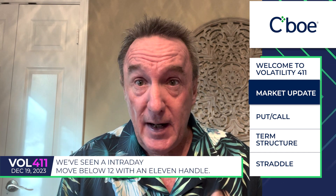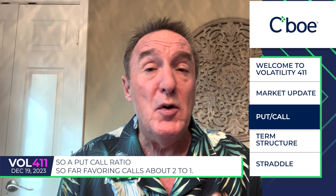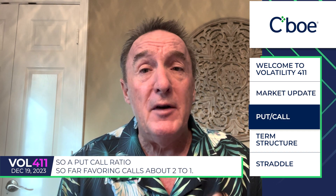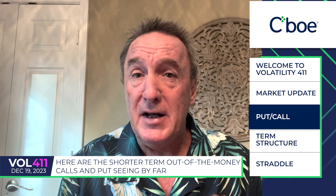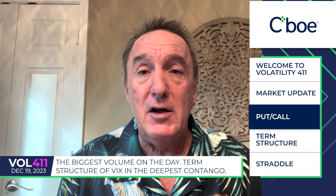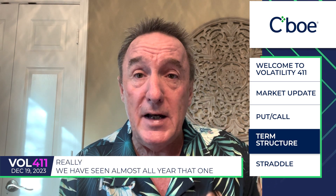We've seen an intraday move below $12 with an $11 handle, but have yet to see a close below there. We'll see if by the end of the year the VIX finally pierces that with some significance. Put/call ratio so far favoring calls about 2 to 1. The shorter-term out-of-the-money calls and puts are seeing by far the biggest volume on the day. The term structure of VIX is in the deepest contango we have seen almost all year.